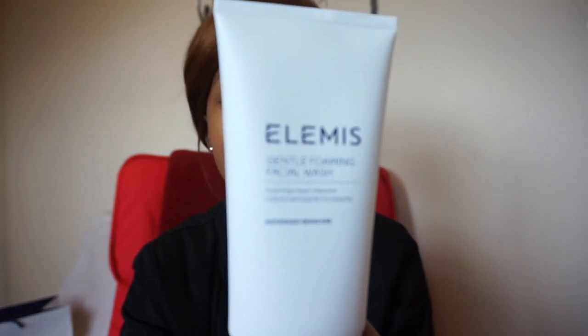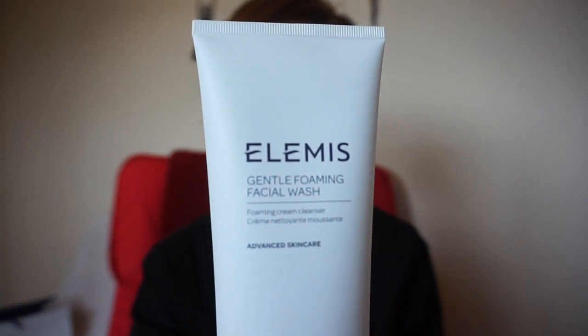The first product I use to wash my face is called the LMS Gentle Foaming Facial Wash. I tend to just put it on before I get in the shower — I don't take baths — so it's easy to apply in the morning, wait for the shower to heat up, then jump in and rinse it off.